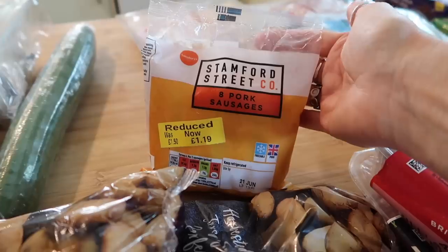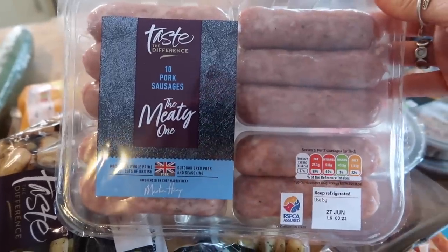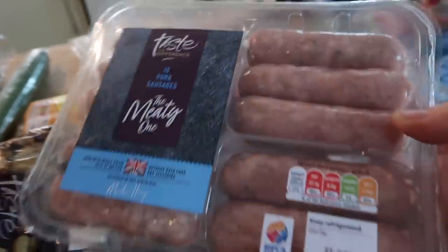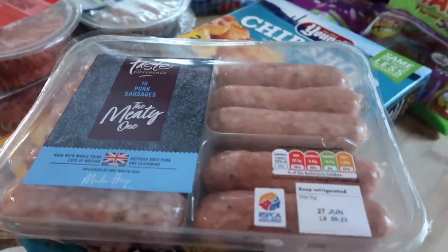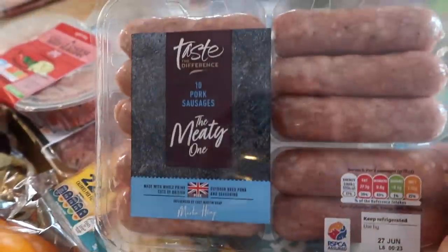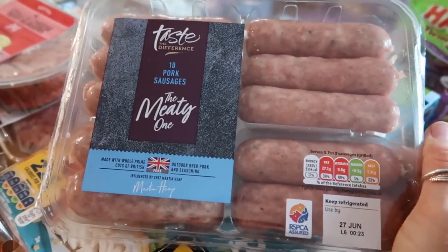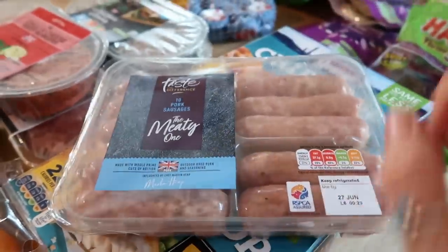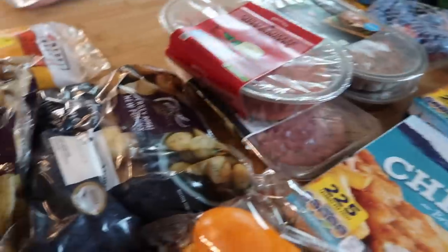The lamb burgers are roast lamb with roast garlic and rosemary — I think these were two pound 33 for two, so we can just have a nice mixture. I got some Stanford Street Coast sausages at one pound 19 — I'll just cook these as a breakfast thing, nice in sandwiches. I also got some of these Taste the Difference meaty sausages. I really rate Sainsbury's Taste the Difference meats, especially their sausages and burgers. These should have been five pound for ten and they were three pound 33 on the nectar offer.